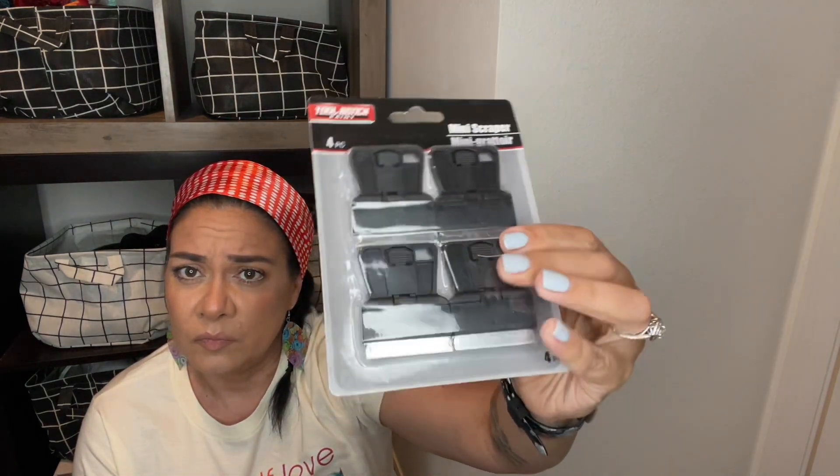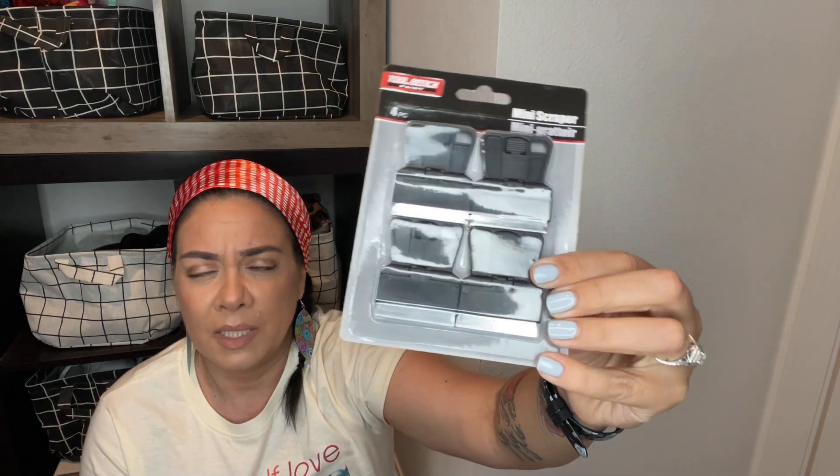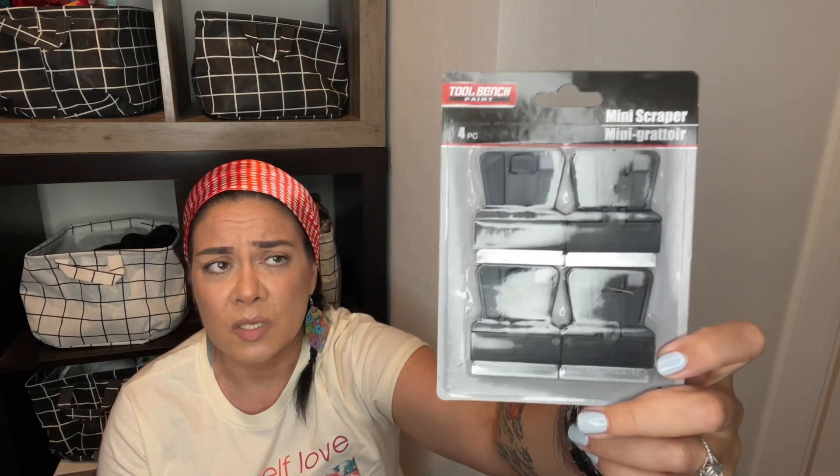I gave in and picked up some mini scrapers — you get four from the Tube Bench brand. I thought they'd be useful for painting or if I get paint on my windows — though my windows might be tinted so I have to check. My husband can also use them in the garage. I'm gonna make myself a toolbox with tools I can use so I can stop going to the garage looking for stuff — I want my own little tool belt with my hammer and everything.